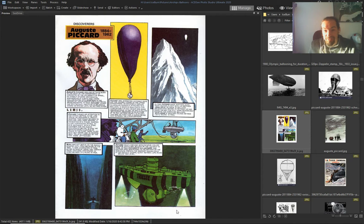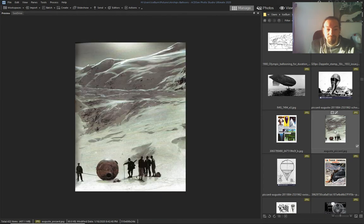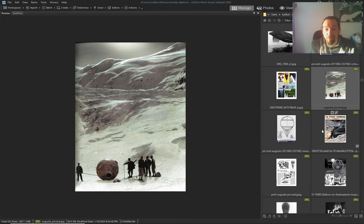Jacques Piccard went to the lowest place — underwater. Those Piccards knew their stuff, or they were paid by royalty to do these types of things.